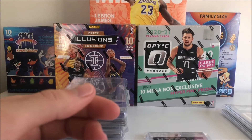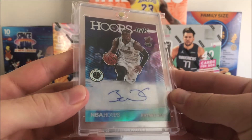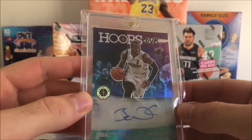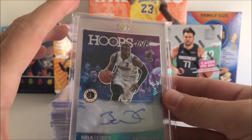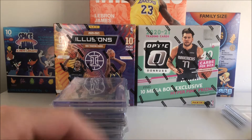We got this Hoops Inc. Dwyane Wade — huge fan of Dwyane Wade. Very nice card here on premium stock Hoops with a nice little shine to it. Really excited to add this to the collection. I might even grade it as well — I'd have to take a closer look, but it's definitely a grade-worthy card given it's in the right condition.